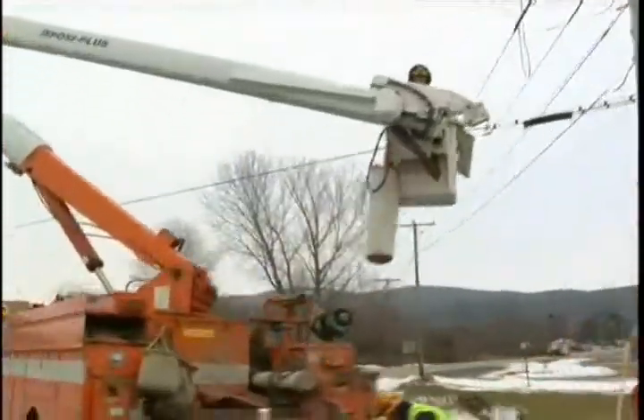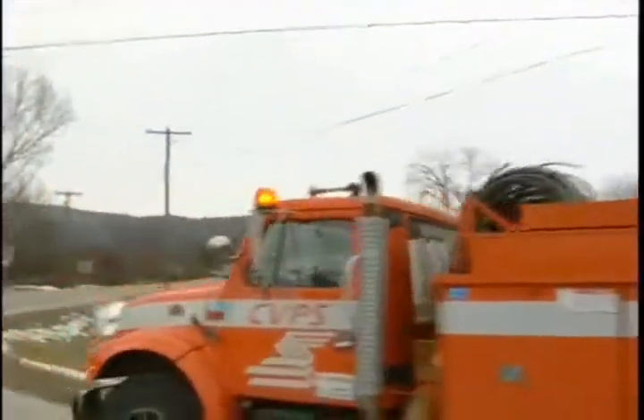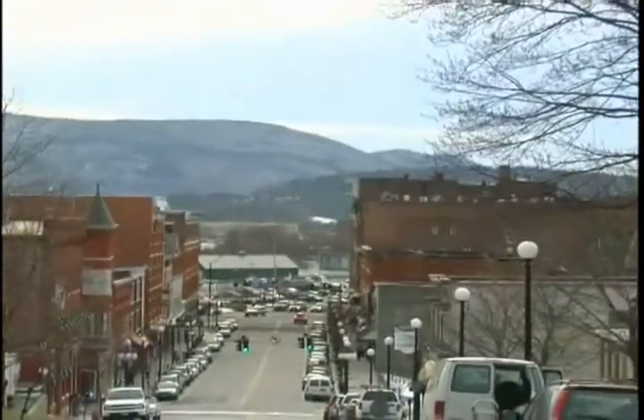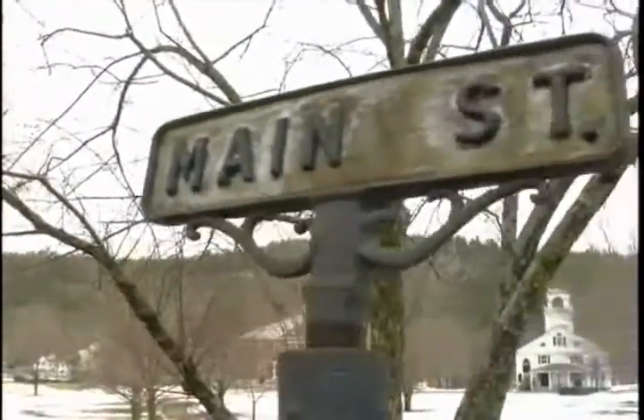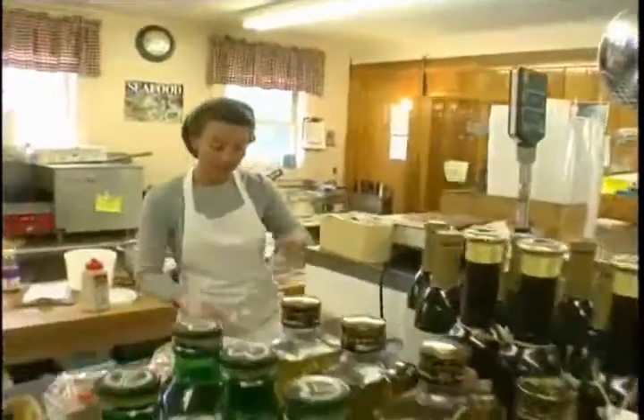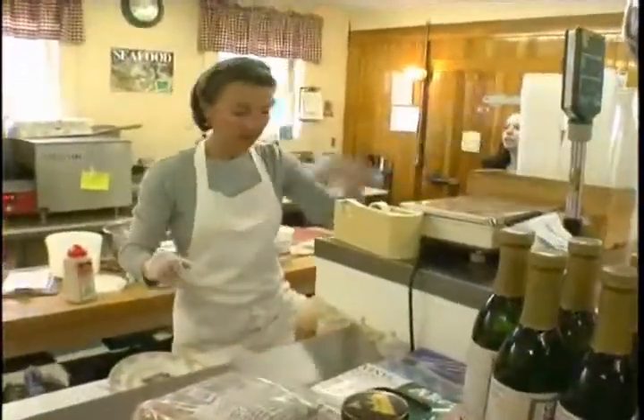We're a very small electric utility in a very small state, and we've really tried at every level to ask, how can we do this better? How can we do it differently? We're looking, as all Americans are, for alternative energy sources, for energy independence and a chance to generate electricity here at home. At a grassroots level, what can we do?